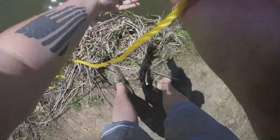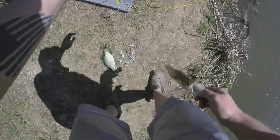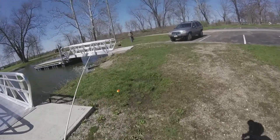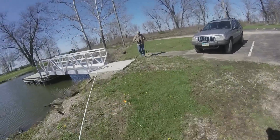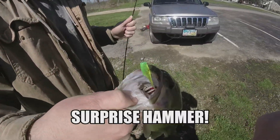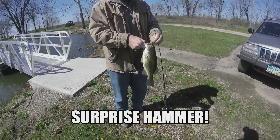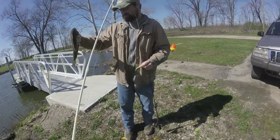He destroyed this one. On that venom. Nice one. There's one even bigger. It's decent.